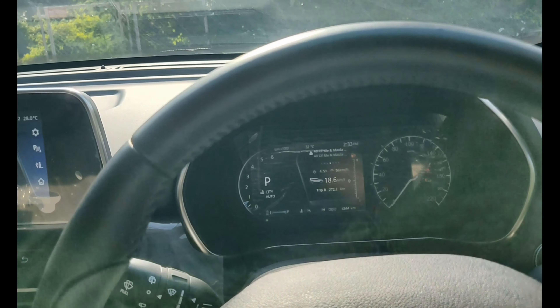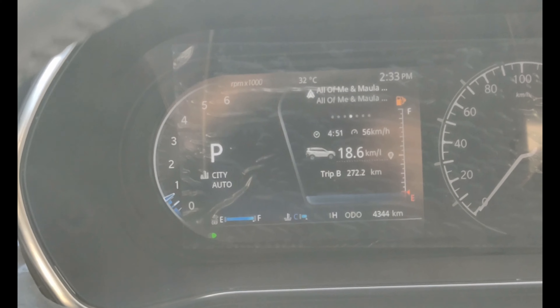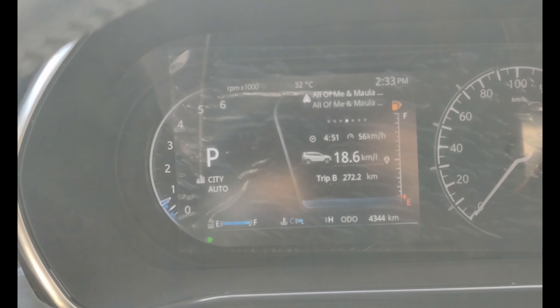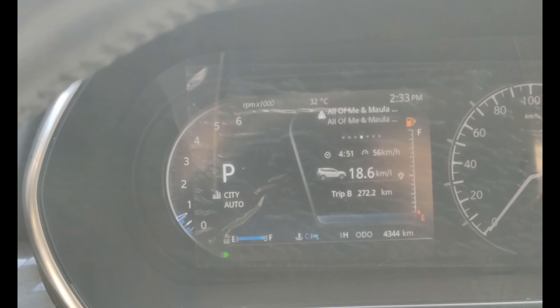Looking at the car's fuel average — over 272 km of mixed driving including highway, a little city, and some rough road — the average came out to 18.6 km/l, which is good enough and actually excellent for any SUV.